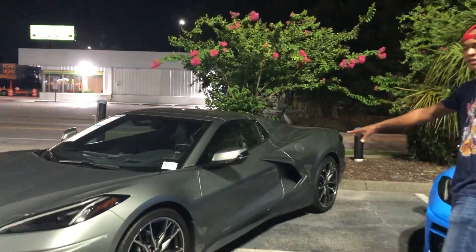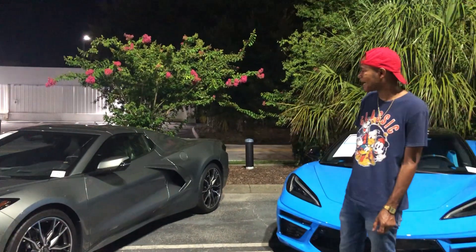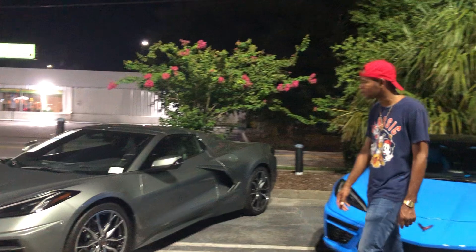And then they got this beauty right here. Just classy, you ain't got to do nothing to it but put your tag on it. Awesome. Look like a Ferrari — that thing's so nice.